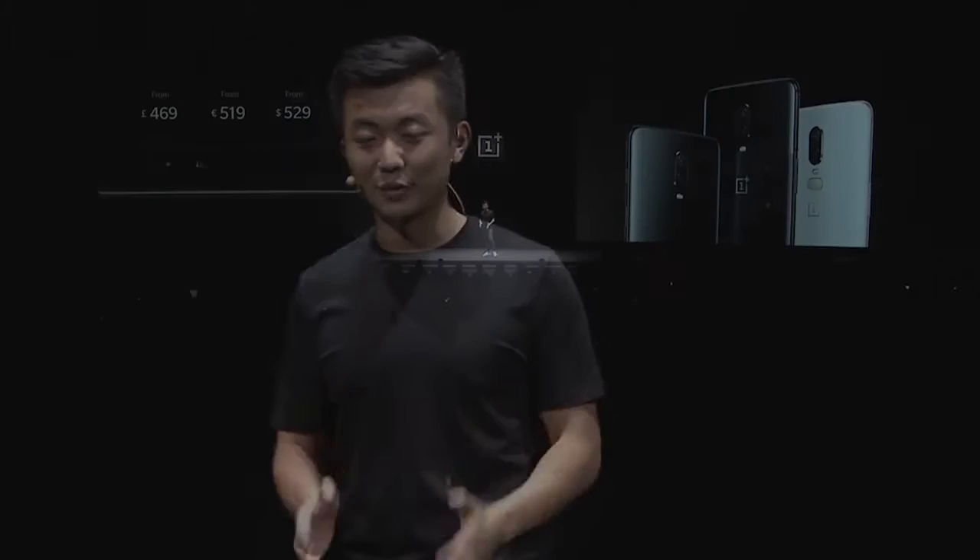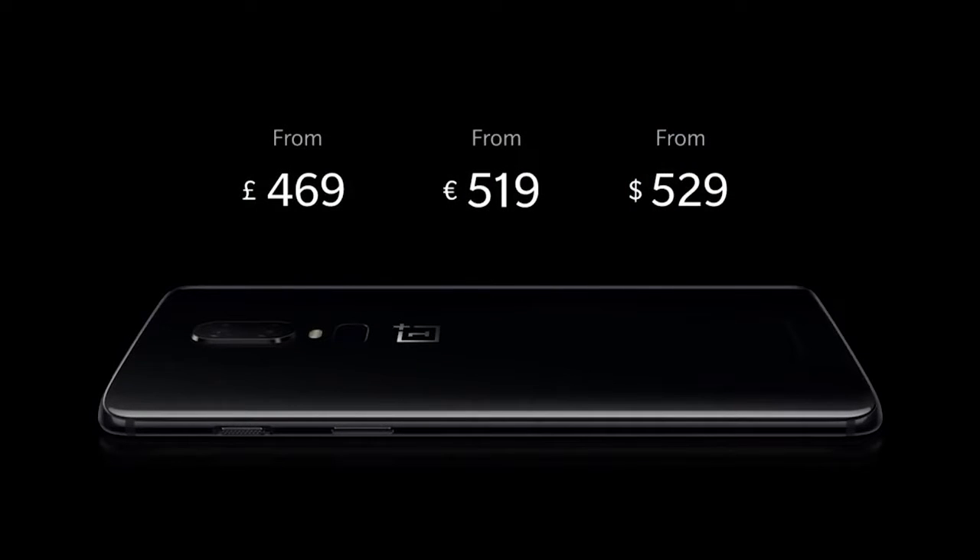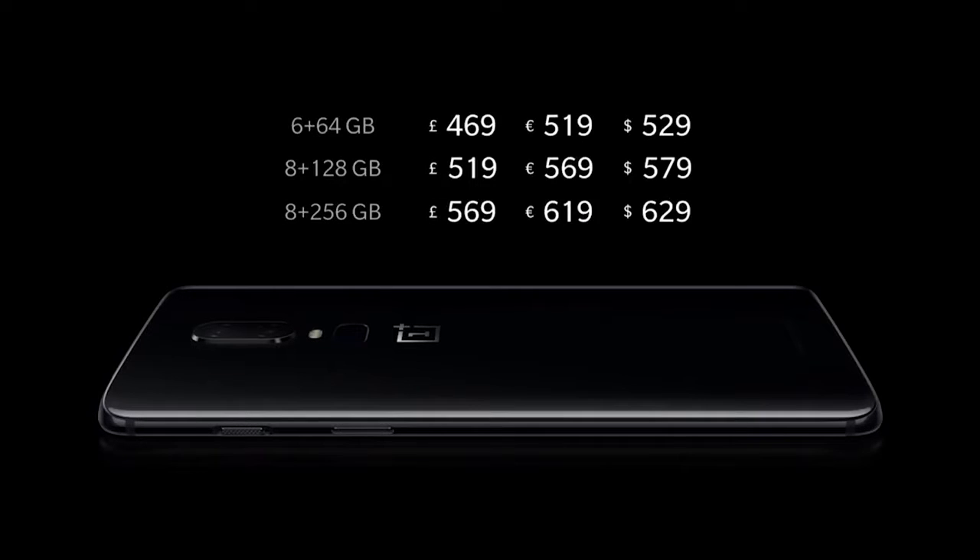From the beginning, our philosophy has always been about fair pricing, and this time it's no exception. We're proud to tell you that the OnePlus 6 will start at £469, €519, and $529. Thank you. And here are the prices for the full range.